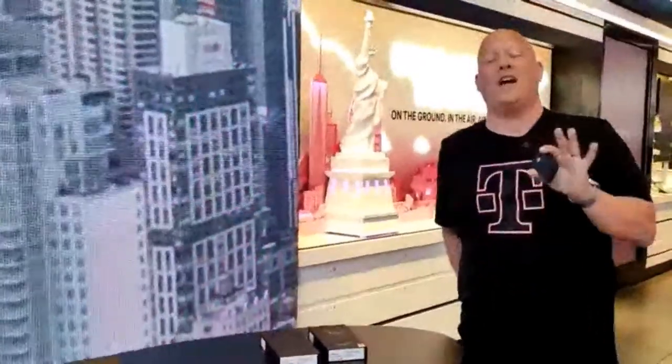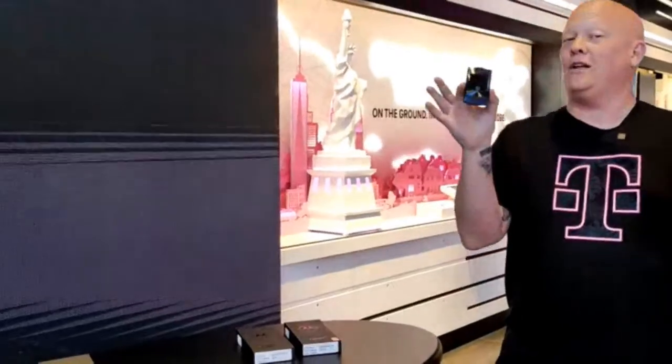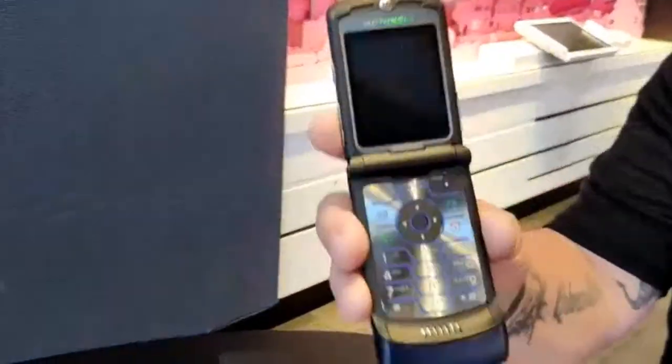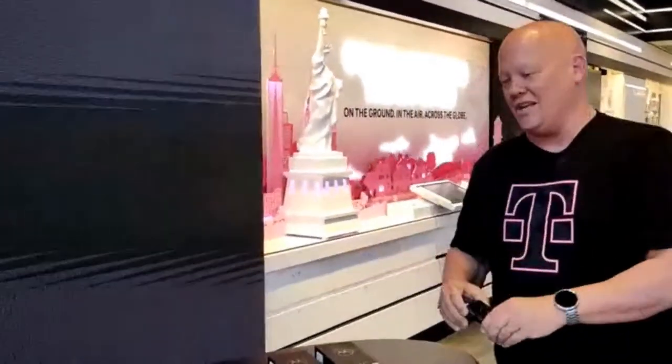We're going to talk about some of the key specifications and cool features. I've been using it for a little while now and I have to tell you, it is tons of fun. Since it's Throwback Thursday, I even brought in one of the original Razrs — the V3. We'll do a little comparison and talk about what it was to what it is today: ultra lightweight, ultra pocketable, great camera, great screen.